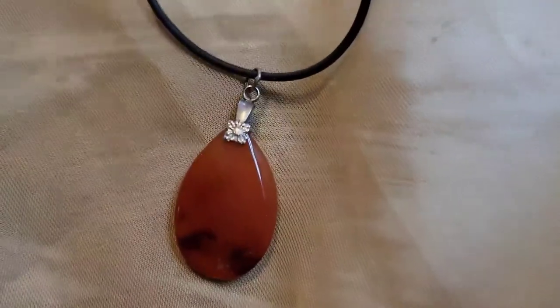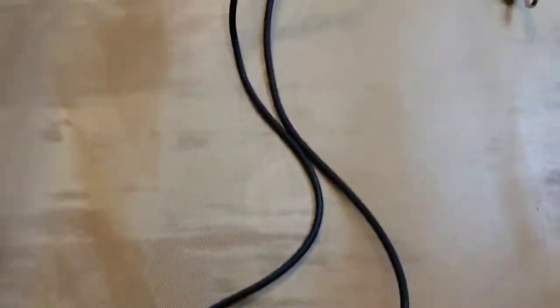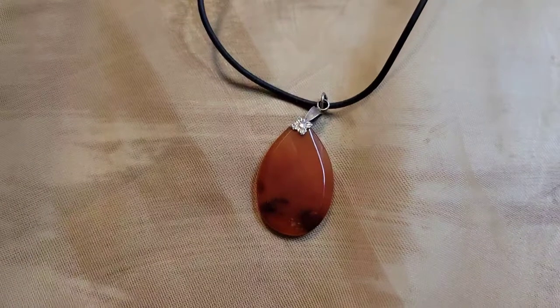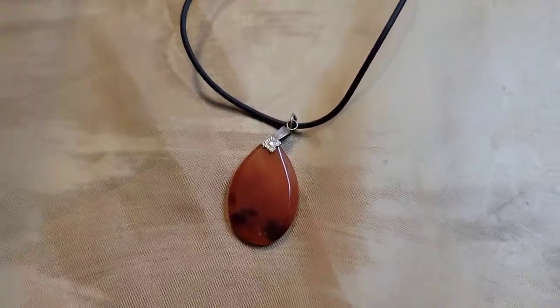Next up is a stone necklace on a leather cord. It's a really pretty deep orange color. This one is also two dollars, number thirty-five.